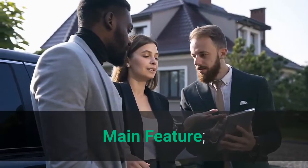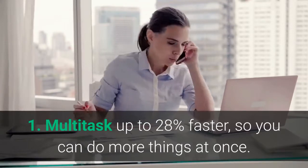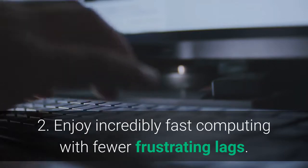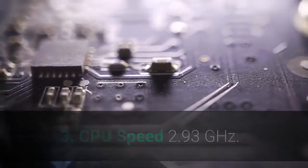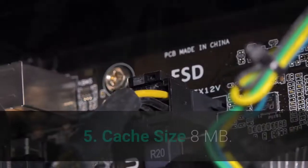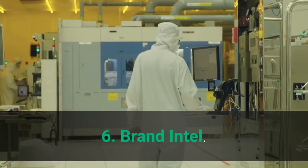Main features: 1. Multitask up to 28% faster, so you can do more things at once. 2. Enjoy incredibly fast computing with fewer frustrating lags. 3. CPU speed 2.93 GHz. 4. CPU socket LGA1156. 5. Cache size 8 MB. 6. Brand: Intel.